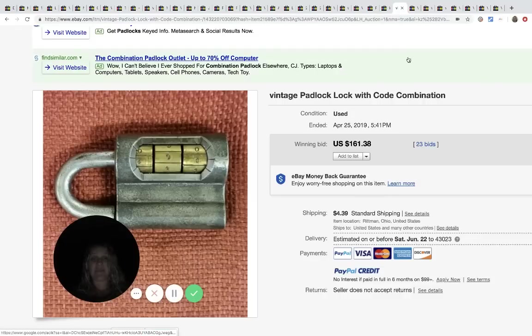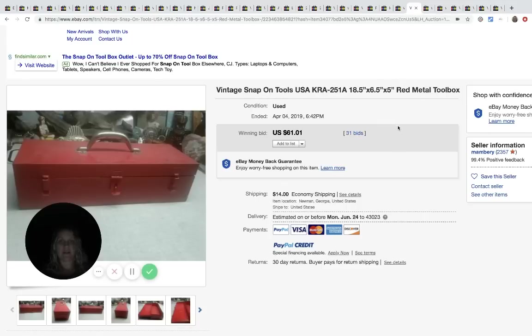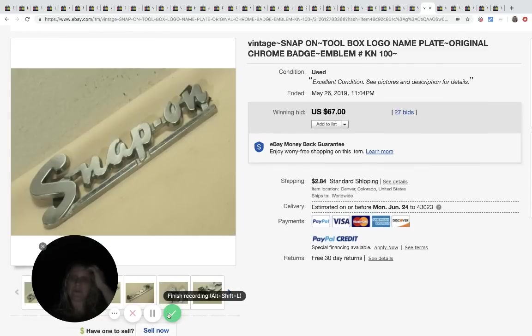This padlock combination code lock sold for $161.38 plus shipping with 23 bids. This Snap-on toolbox sold for $61 plus shipping with 31 bids. This is just a Snap-on logo nameplate and it sold for $67 with 27 bids plus shipping. I actually bought a couple of vintage Snap-on ornaments that are sitting in my basement to list - I'm excited to see what they'll go for.